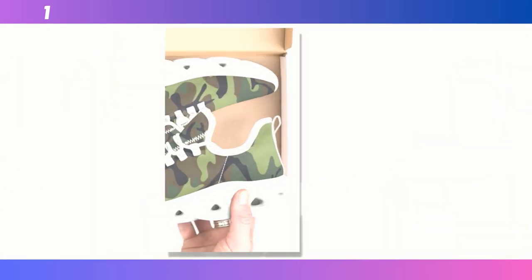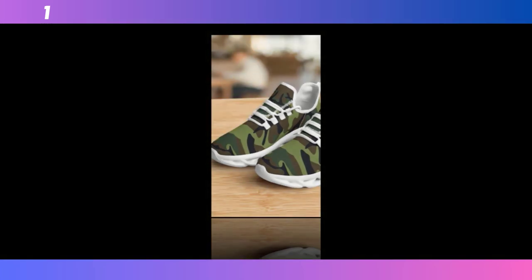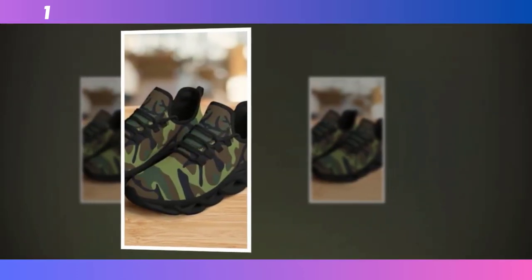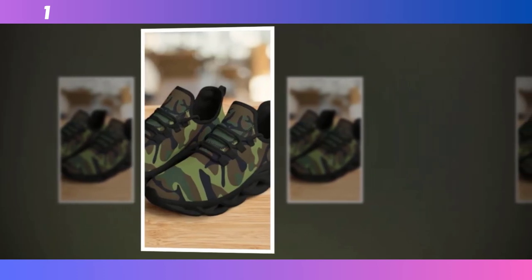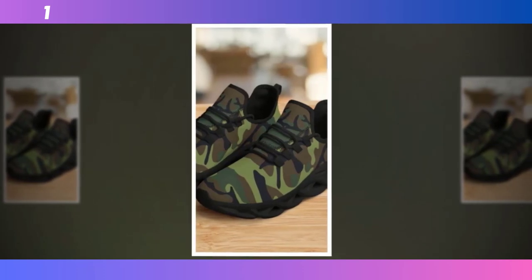Last but certainly not least, we have the street-ready camo sneakers. These are perfect for those of you who want to combine style with functionality. You can find the product link in the description and comment section. These sneakers feature the same wave design sole as our first pair, but with a few added touches that make them stand out even more. The sole's design not only provides great traction but also adds a unique visual element to the shoes — it's the kind of detail that makes people take a second look.